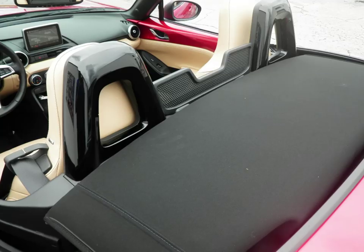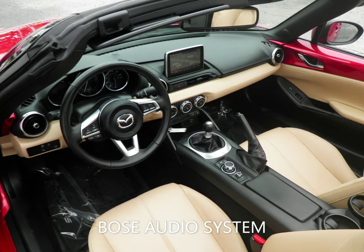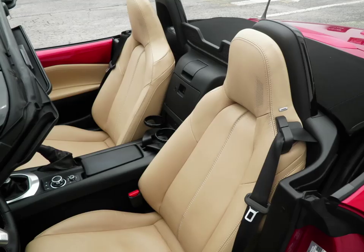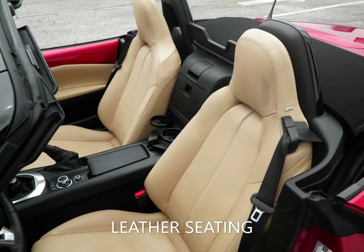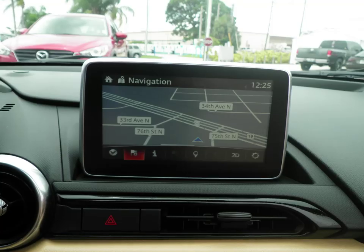With features like leather seating, navigation, soft top, keyless entry, and a host of other features to make sure you travel in comfort. You can set your mind at ease knowing this Mazda comes with a certified pre-owned warranty.